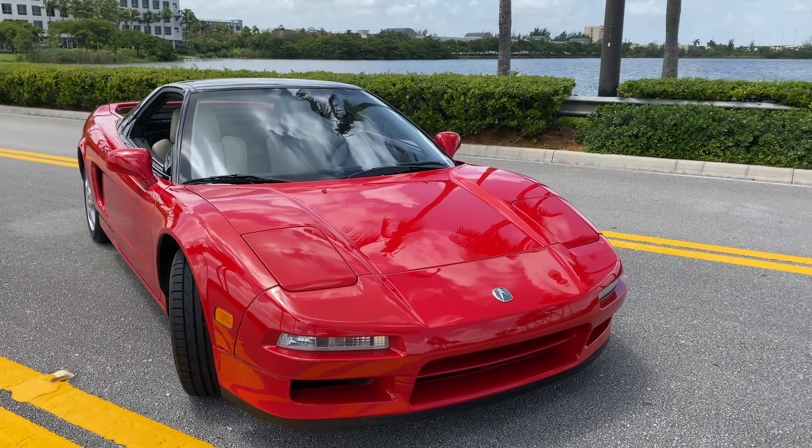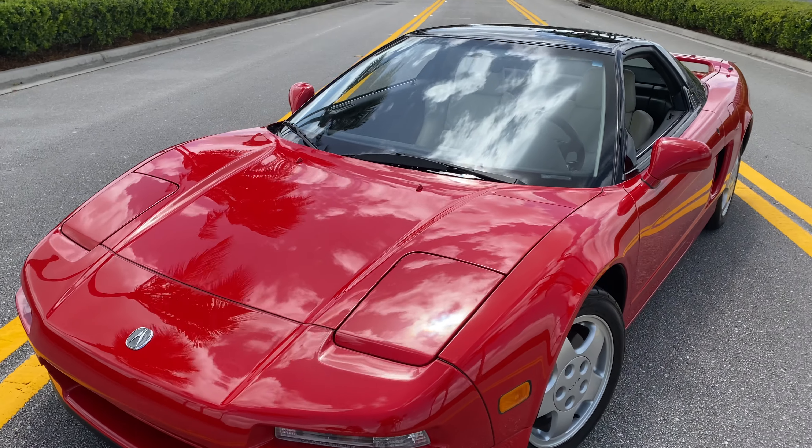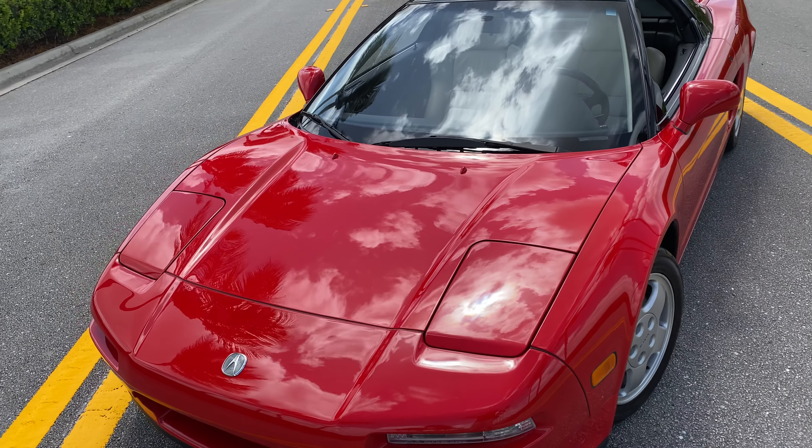Everything works the way it should. Car had a really nice detail done to it. You can see the gloss in the paint — the gloss is ridiculous, it's like a mirror.